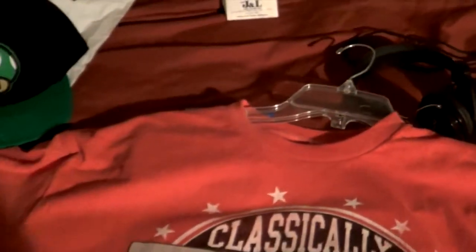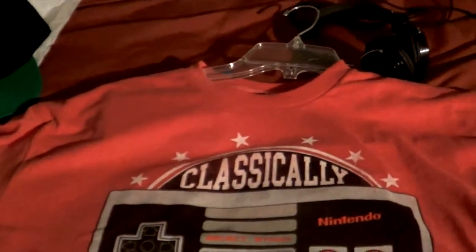Anyways guys, take care, God bless, and I'll see you guys in the next unboxing video just like this. Laters!